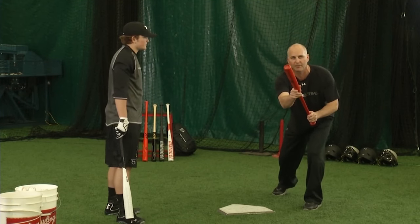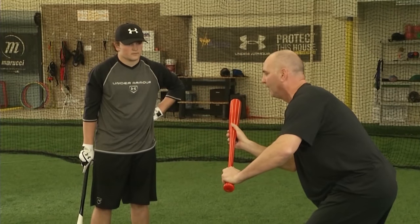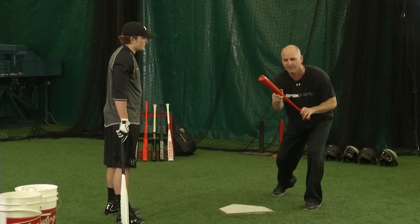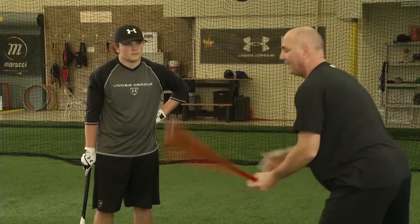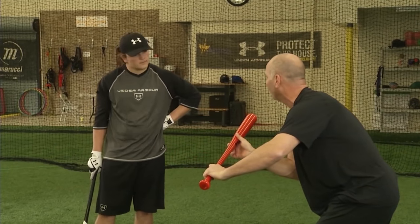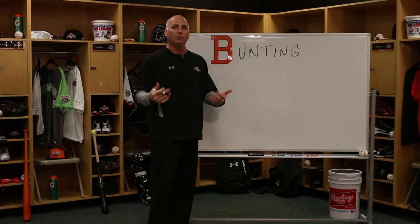Also with bunting — bunt for a base hit, not necessarily giving yourself up. Tie ball game, you're leading off an inning. If the pitcher's nasty and he's got your number a little bit, drop one down, see if you can beat it out and get on first base. So bunting becomes a very important part of this game when we climb the ladder to become a winning type player and help your team win.